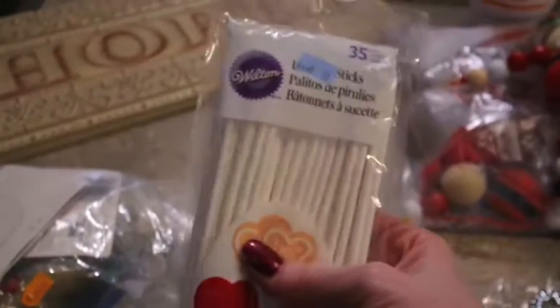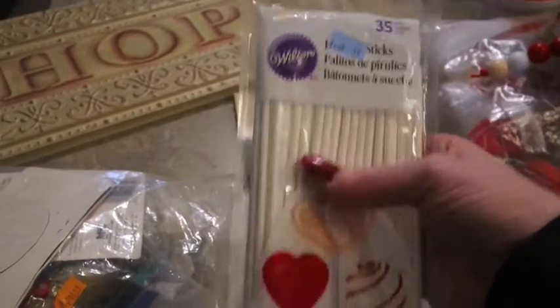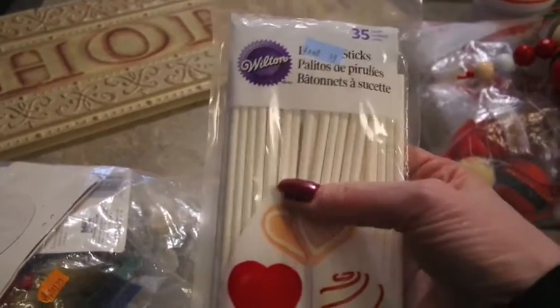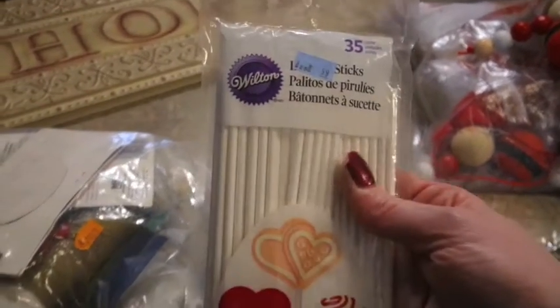Here was something I definitely needed. We've got a birthday party coming in a few weeks and we're going to make some cake pops to go with the birthday cake. This is a brand new pack - probably at least a couple dollars at Walmart - and I got the brand new bag for 59 cents.